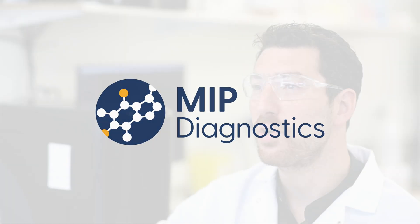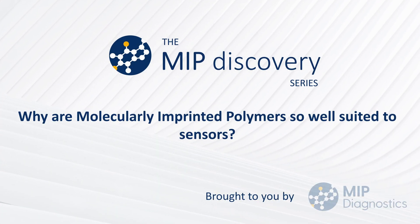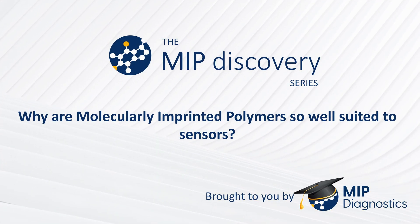Hi, welcome to the MIP Discovery Video Series. I'm Francesco Canfarotta, Head of Chemistry at MIP Diagnostics, and in today's video I'm going to be explaining why molecularly imprinted polymers work so well in sensor devices.